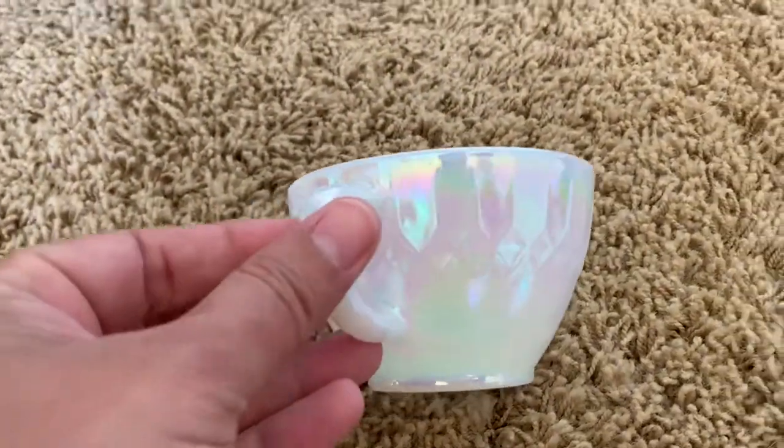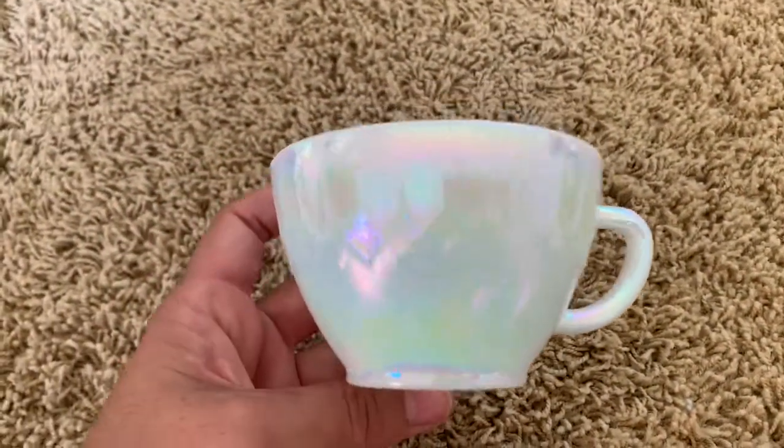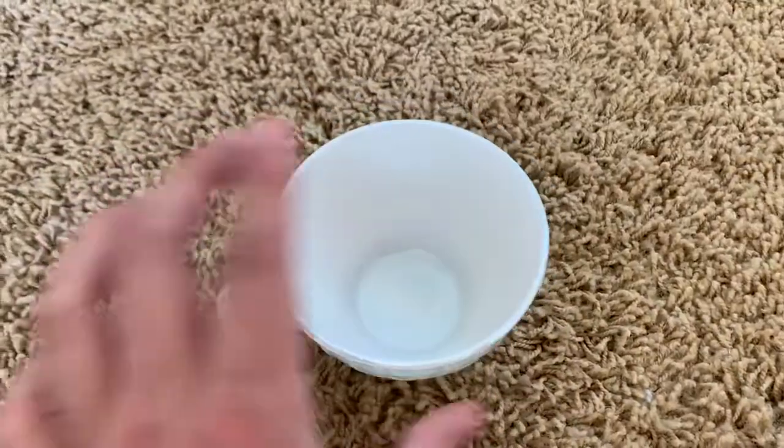This is another item that I am for sure keeping. It is this gorgeous lusterware mug. I know there's a whole set of these out there, and I am going to find them all.